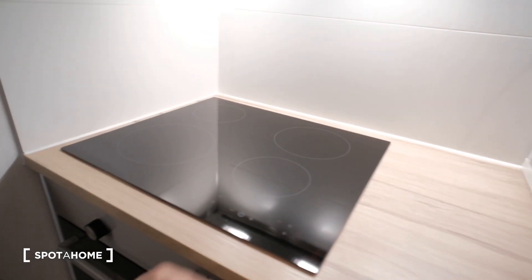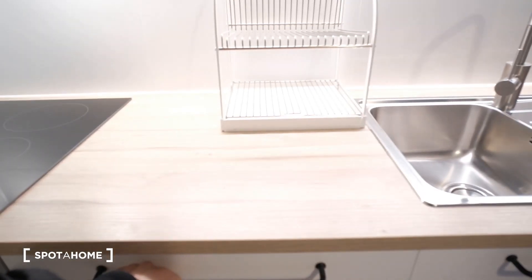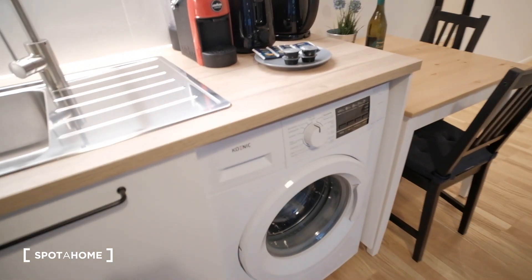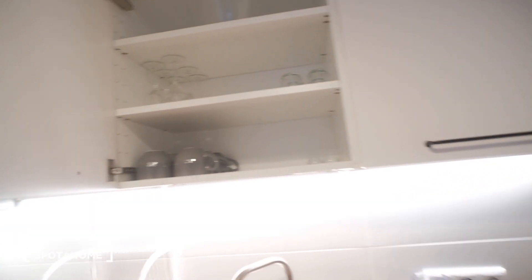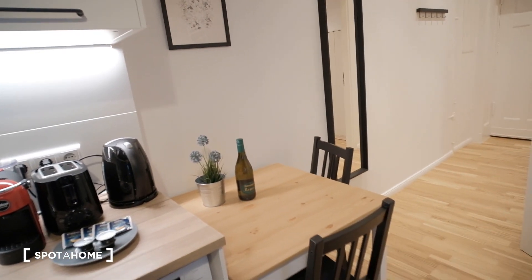Let's take a look at the kitchen. Everything's fully new and refurbished. We have the stove and the oven here, the fridge, and also the washing machine. There's more storage space, and all the kitchen items we need are here — pans, pots, mugs, cups, plates. And we also have a dining area, of course.